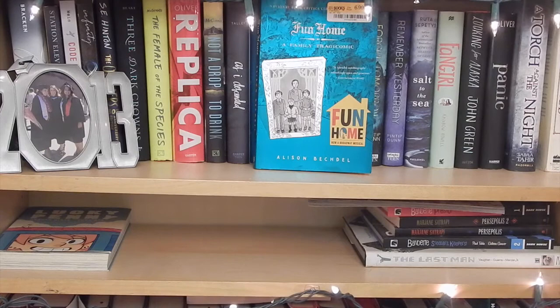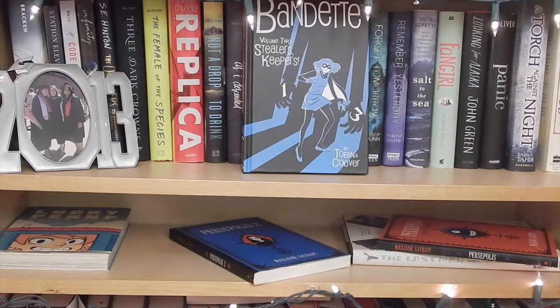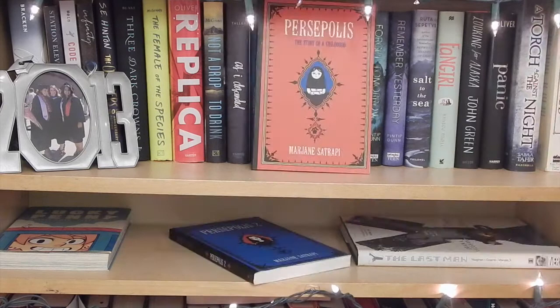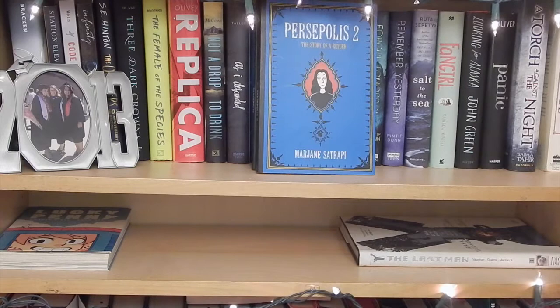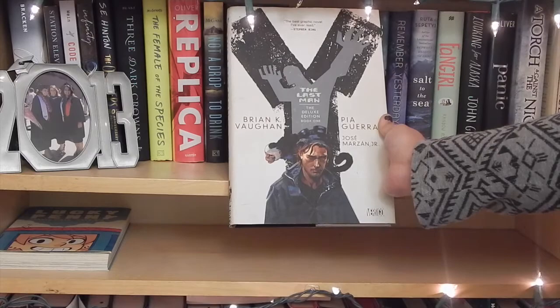Fun Home by Alison Bechdel. Pretty Deadly Volume 1. And Q: Volume 1 Presto, Volume 2 Stieler's Keepers, and Volume 3 The House of Green Mask, by Paul Hoover and illustrated by Colin Coover. Persepolis: The Story of a Childhood, Volume 1, and Persepolis: The Story of a Return, Volume 2, both by Marjane Satrapi. And finally Y: The Last Man Deluxe Edition Volume 1, written by Brian K. Vaughan and illustrated by Pia Guerra.